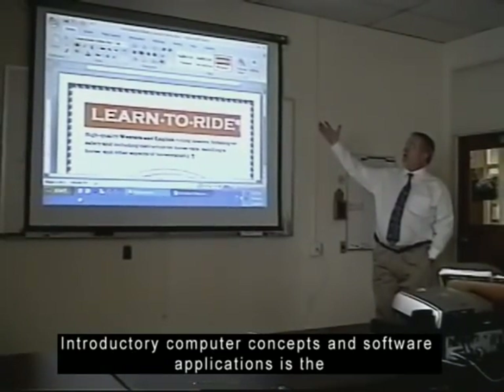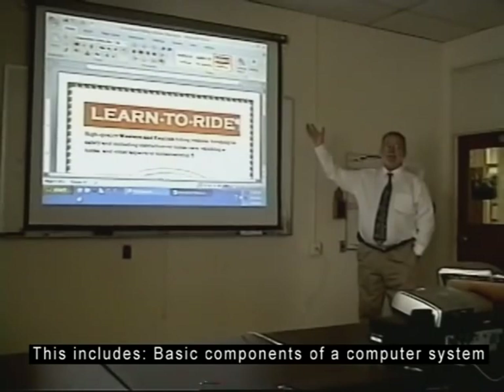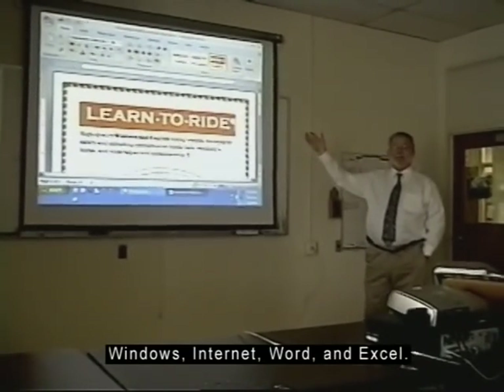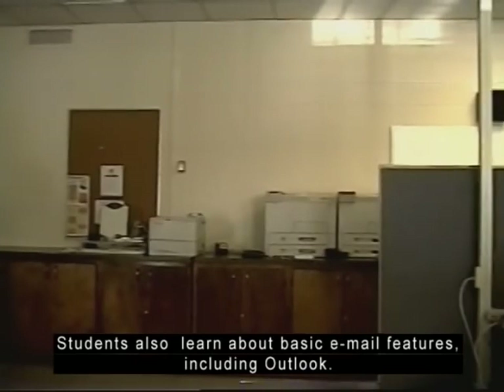Introductory computer concepts and software application is the main focus of the third three weeks. This includes basic components of a computer system, Windows, Internet, Word, and Excel. Students also learn about basic email features including Outlook.